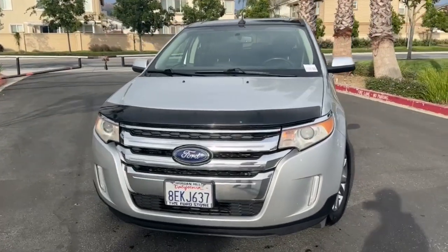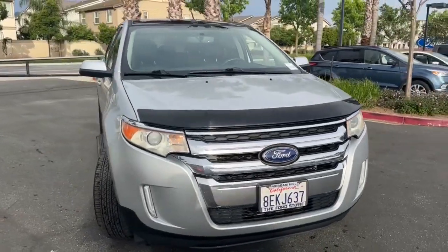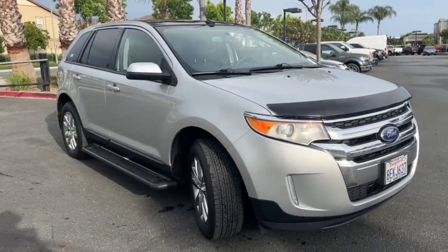Hop into the 2014 Ford Edge. This vehicle is an outstanding buy with fewer than 80,000 miles on the odometer.